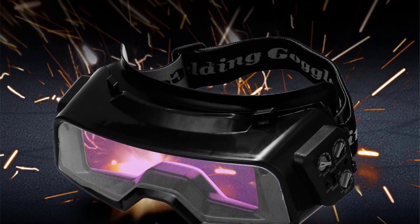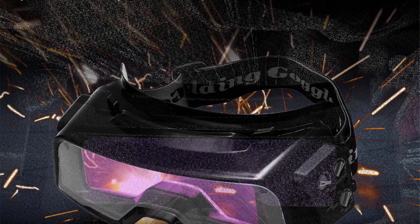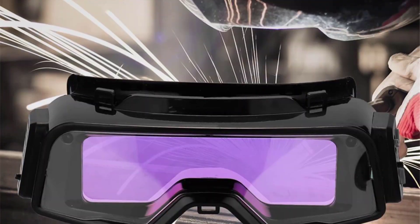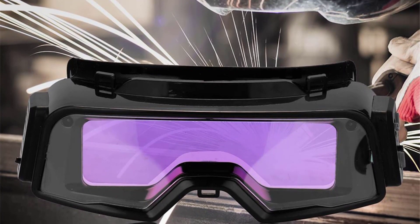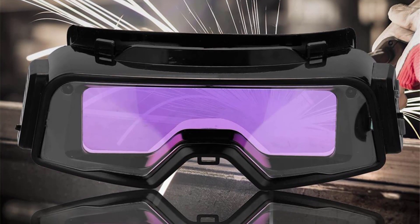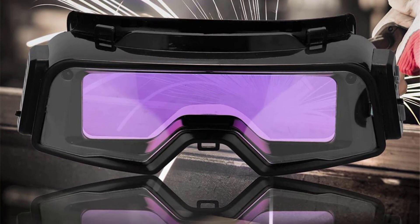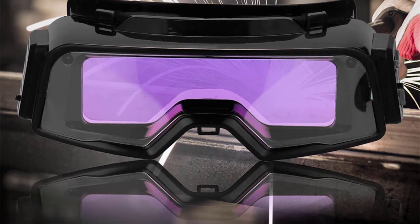With a quick transition from dark to light in 0.1 to 1.0 seconds, it's perfect for cutting and grinding tasks. The detachable goggles with an easy-to-remove buckle design offer flexibility. Weighing only 195 grams, this welding essential ensures efficiency and accuracy, making your welding experience safer and more precise. Order now for unparalleled protection and performance.